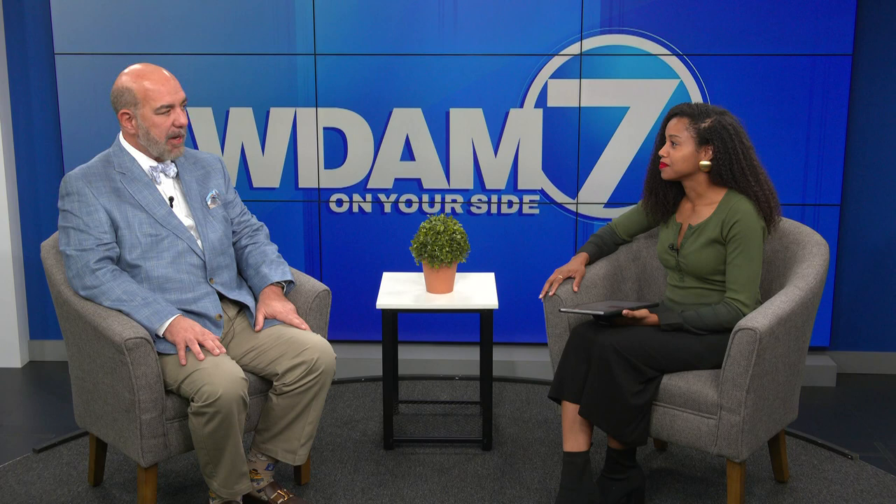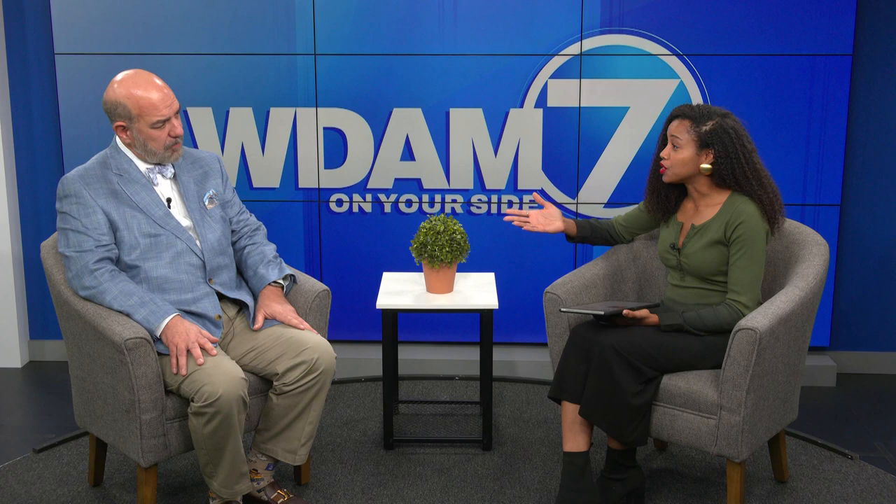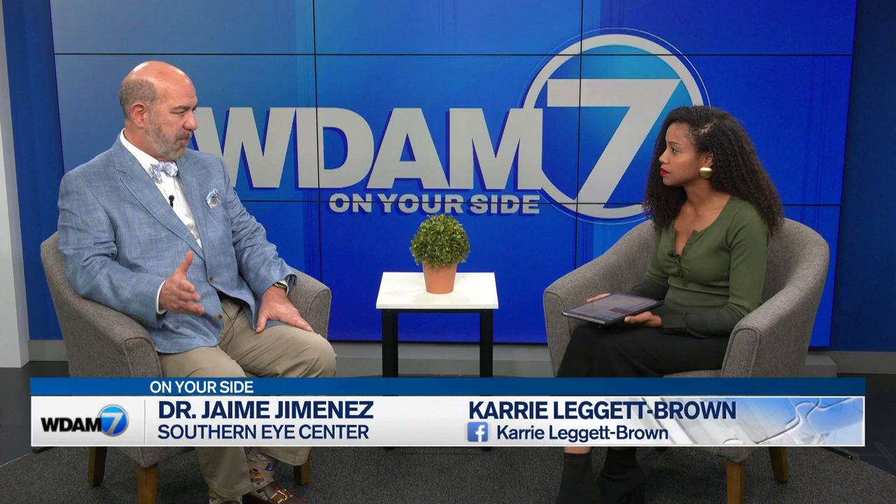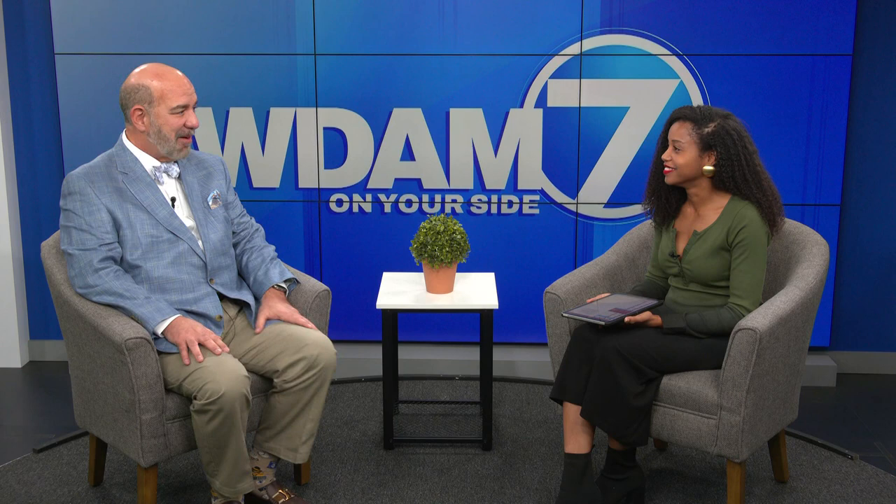If people wanted to know more, how can they get in touch with you to learn more about macular degeneration? You can log on to www.SouthernEyeCenter.com. Our phone number is 601-264-3937. And if you see me somewhere, stop me — I love to talk. Thank you so much, Dr. Jaime Jimenez of Southern Eye Center.